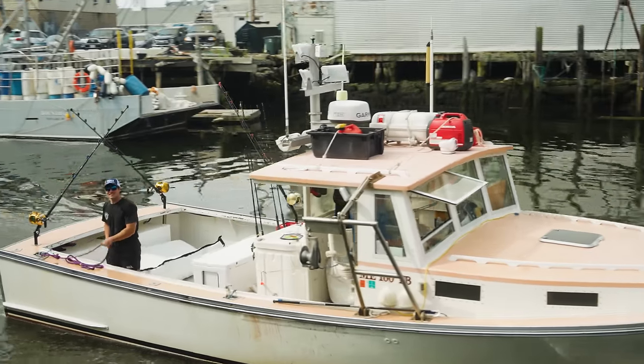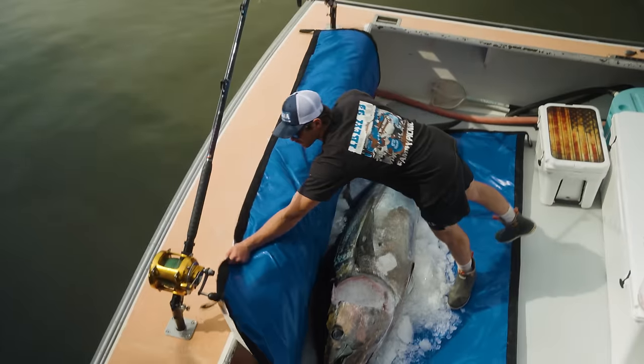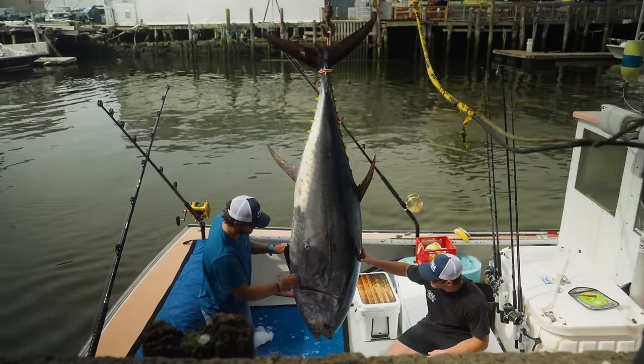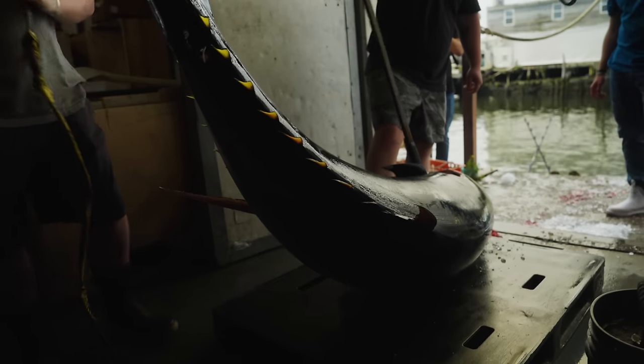Although we struck out on the boat last night, Captain Max caught one this morning. Now we're out here meeting him to unload the fish. This is where it all happens, right here on the docks. Boat's coming in, bringing in the tuna. These guys cut it and then we come pick it up.